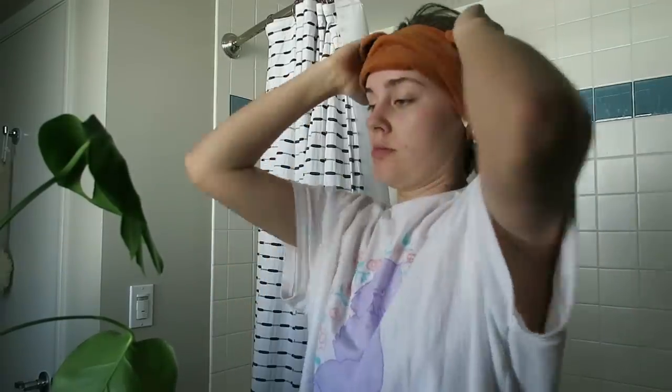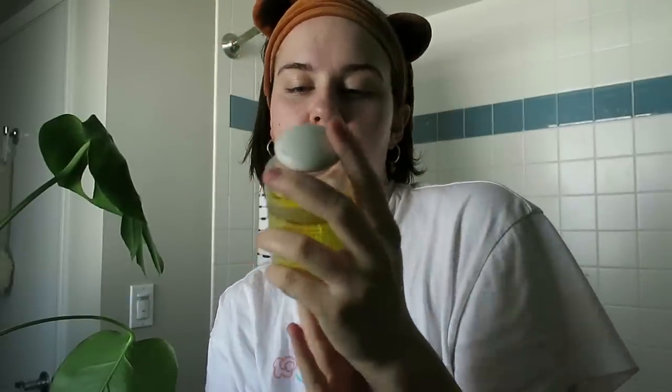Okay, first things first, I'm going to put my hair back. I got these ears from I Do Skincare, which I think is sold at Volta, so check those out — very cute. First I'm going to use the Origins Clean Energy Gentle Cleansing Oil to get off the rest of my makeup residue from last night. If you want to use oils to cleanse but you've never done a full oil cleansing routine, this is a great first step to get into it.